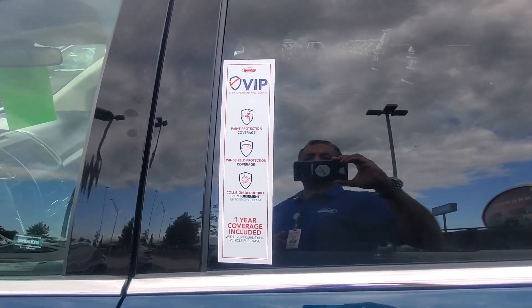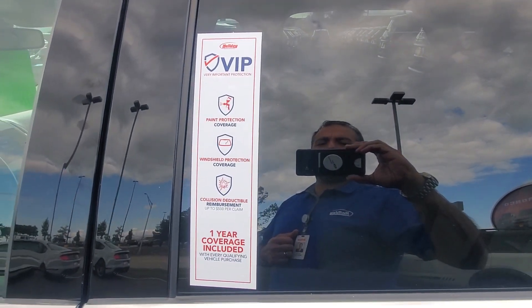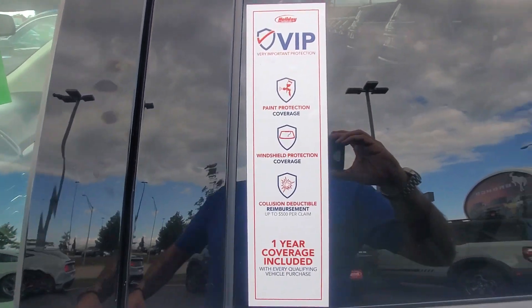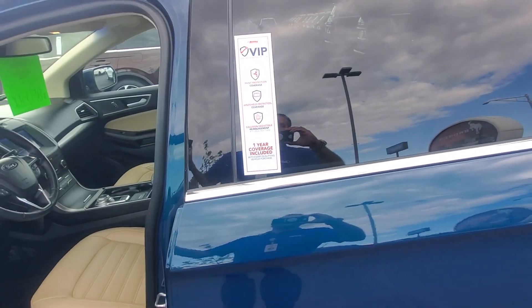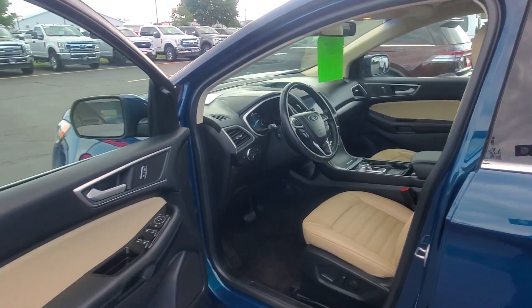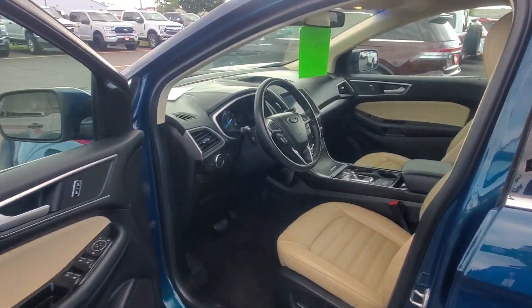All of our vehicles do come with a one-year VIP protection package, which includes exterior paint protection from environmental damage, windshield chip repair, and also if you do get into an accident, we will pay your insurance deductible up to $500.